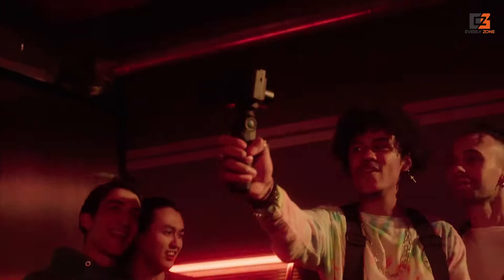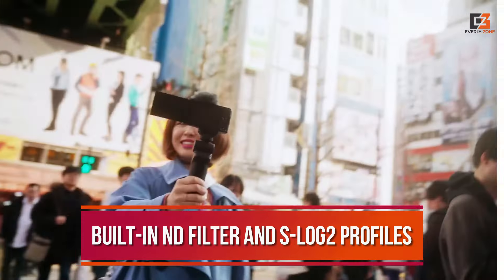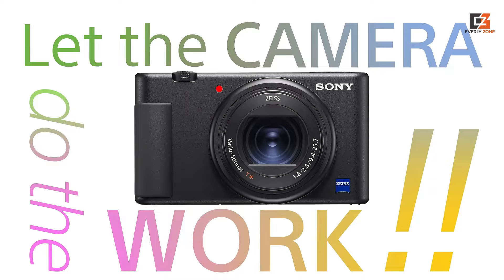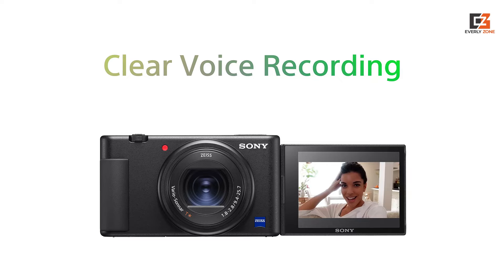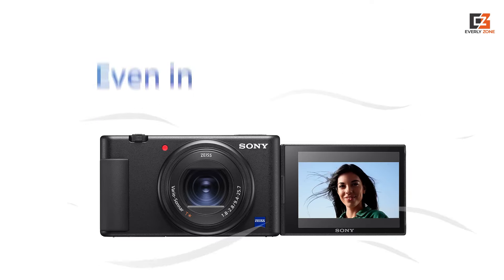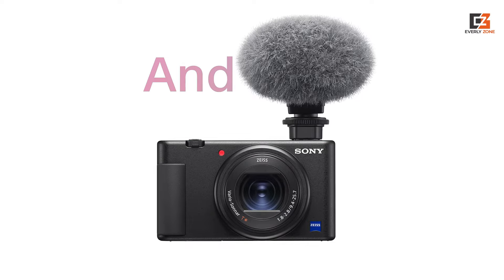Our review also confirmed that the ZV-1 offers a huge amount of depth for a compact camera, with handy features like a built-in ND filter and S-Log2 profiles for those who want to embrace color grading. While the newer Sony ZV-1F offers a wider 20mm lens and smartphone-style interface for a lower price, its older contrast AF system and cold-shoe mount mean it can't oust the original from the top spot.